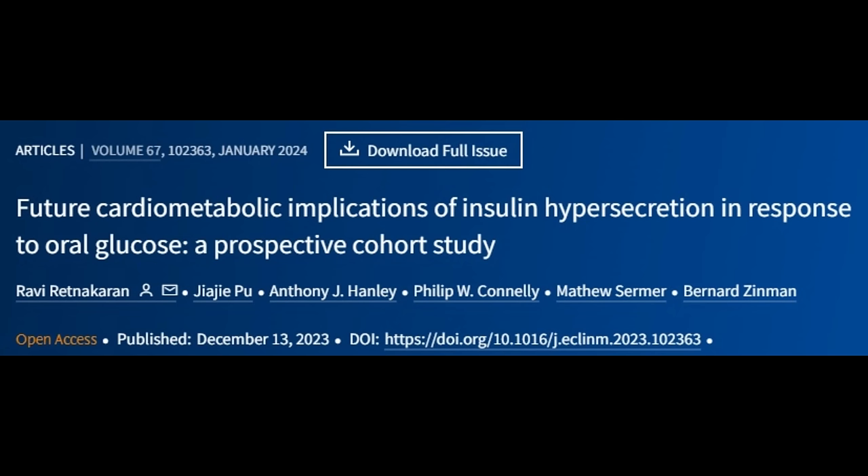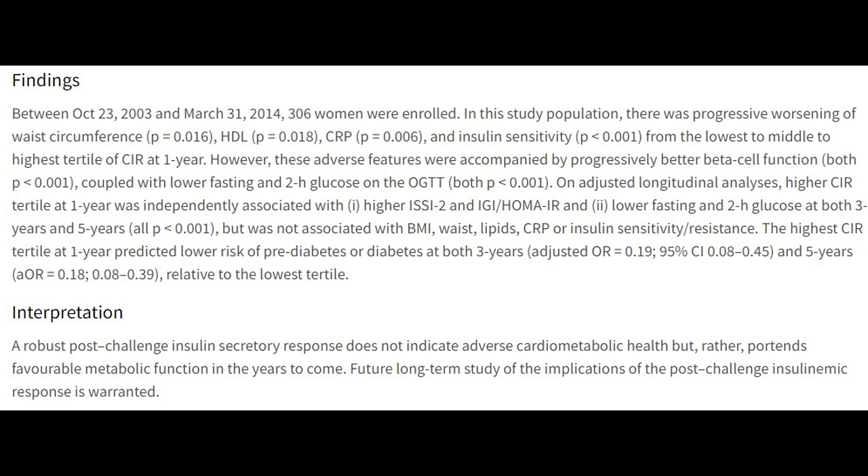Insulin has gotten a pretty bad reputation over the last 10 years, but insulin itself isn't bad — it's what actually helps you lower the blood sugar response. Some studies even show that people who produce the most robust insulin response to an oral glucose challenge have the lowest risk of diabetes in follow-up. Producing a lot of insulin in response to eating carbohydrates is actually a good thing because it means your body is insulin sensitive. If your body doesn't produce insulin, that's a sign of insulin resistance. Glycine does raise insulin, which then lowers the blood sugar response.